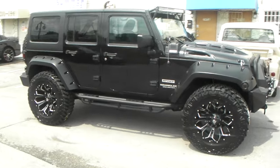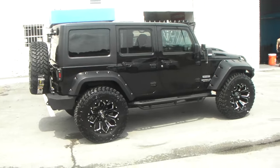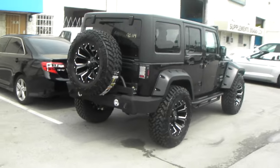We got the additional step bars, and of course in the back we got the 5th wheel on the back to bring it all together and make it complete — because you can't have a Jeep without having a pimped out 5th wheel.